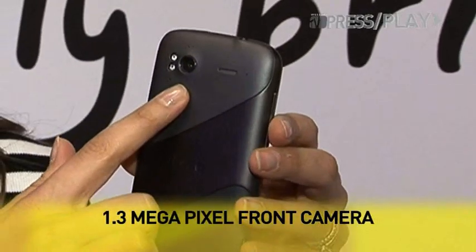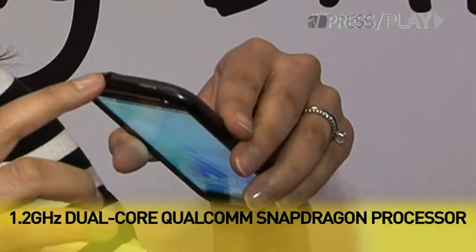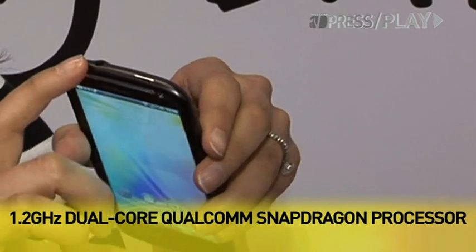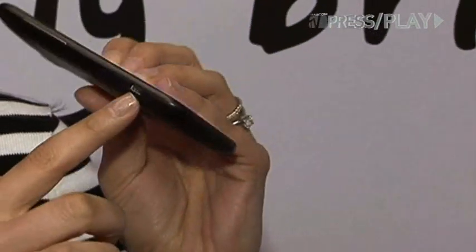As you can see from the back it's an aluminum unibody construction. It's got an 8 megapixel camera, dual flash, and dual stereo as well. It's got the lock button on the top and a 3.5 millimeter headphone jack. On the sides you've got the volume keys and a mini USB port.